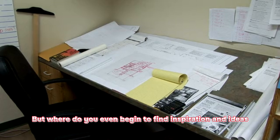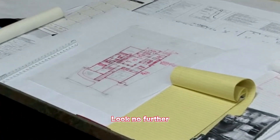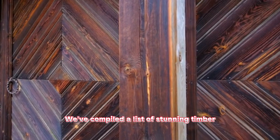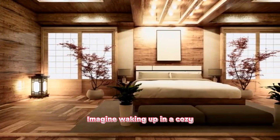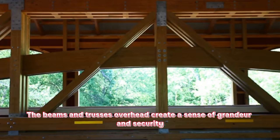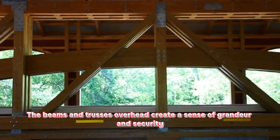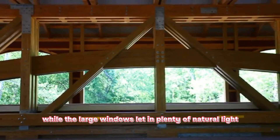Where do you even begin to find inspiration and ideas for your dream timber frame home? Look no further. We've compiled a list of stunning timber frame homes that will leave you in awe and give you plenty of ideas for your own project. Imagine waking up in a cozy bedroom surrounded by the warm glow of natural wood. The beams and trusses overhead create a sense of grandeur and security, while the large windows let in plenty of natural light.